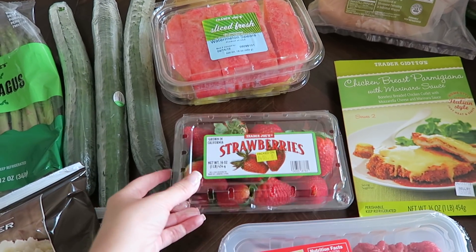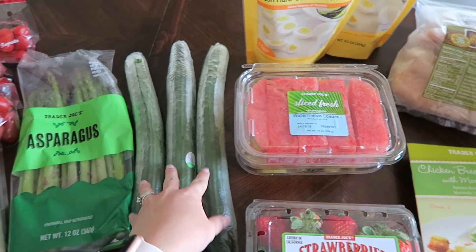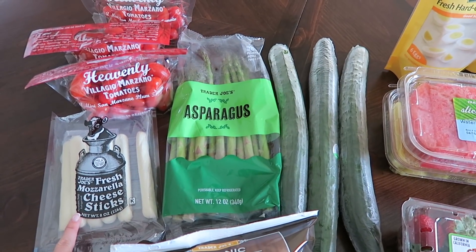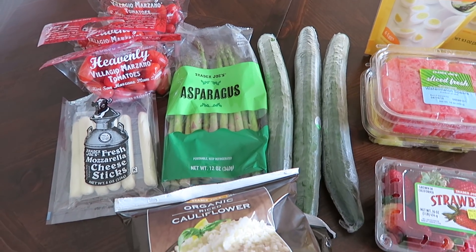I picked up some produce. Right here I have this thing of strawberries — they look absolutely delicious. I picked up some watermelon, some pineapple, three cucumbers, a bag of asparagus, and three bags of plum tomatoes. I love cutting these up with one of these fresh mozzarella cheese sticks and throwing them together in a bowl with a little bit of balsamic dressing. It is the perfect snack — so yummy.